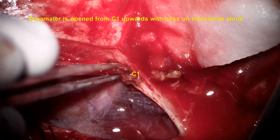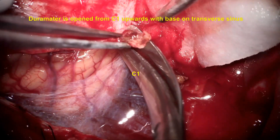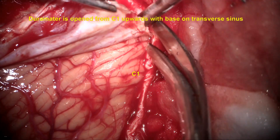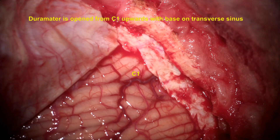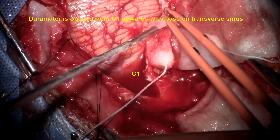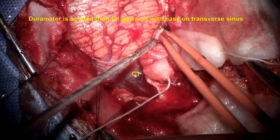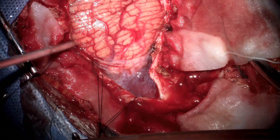This is the dura cut from the foramen magnum laterally, going around the foramen magnum and proceeding superiorly. That is the superior-most part of the dural opening with the flap turned toward the transverse sinus. During this procedure, any bleeding from the dural edges needs to be carefully coagulated.